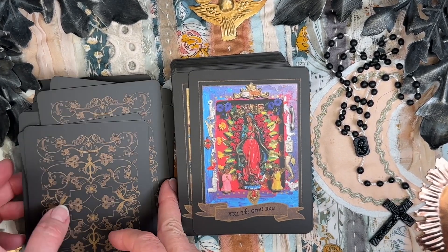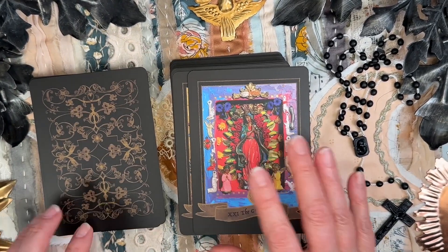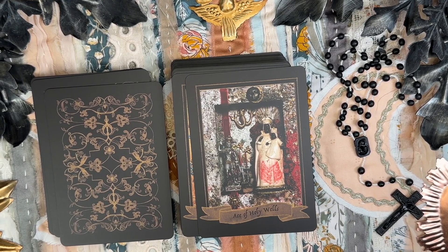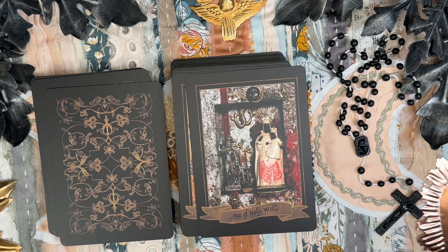I should have been in a little closer so you could see some of the gorgeous detail. Now we're into some of the Minor Arcana. The suits are: the Holy Wells, which is Mary of Water; the Holy Trees, which is Mary of Fire — your Wands; the Black Veil, which is Mary of Air; and the Living Stone, which is Mary of Earth.